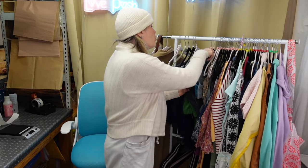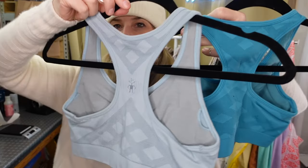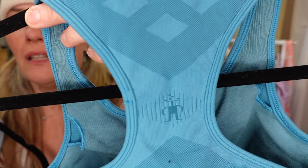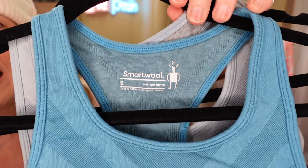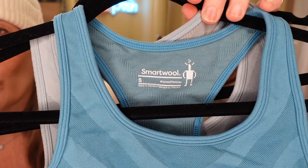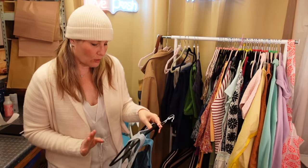I also found two SmartWool bras. I love finding SmartWool - there's the logo. People love wool bras, especially when you're camping because they don't need to be washed every day. They wick away sweat, they keep you warm, and they keep you cool in the summer. So always pick up SmartWool bras.